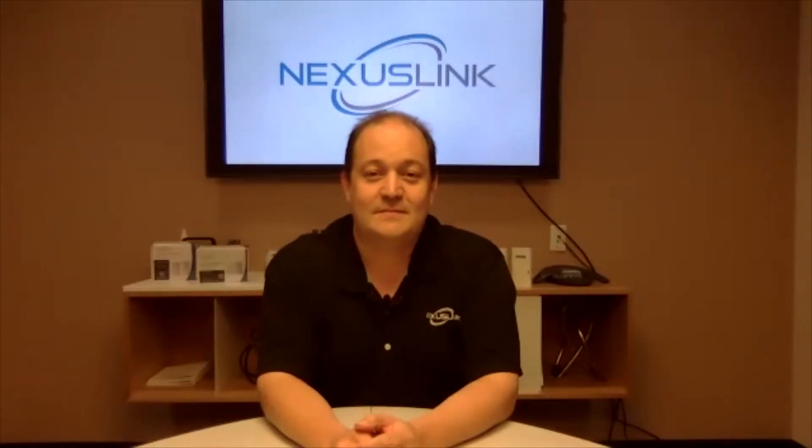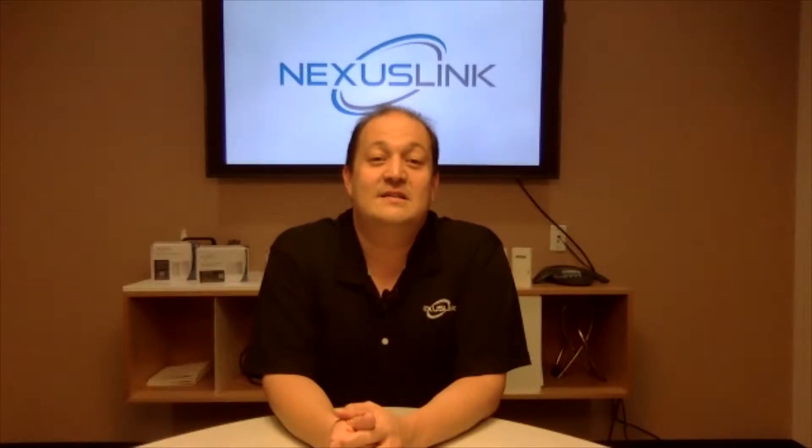Thank you, Tim. Good to be here. You guys are in booth number 4287. So just briefly, when we walk into the Nexus Link booth, you guys are going to be talking about Powerline technology but some other stuff too. So what are we going to find in the booth? At the booth, you're going to see Nexus Link's new product lines with G.HN and Powerline adapters.